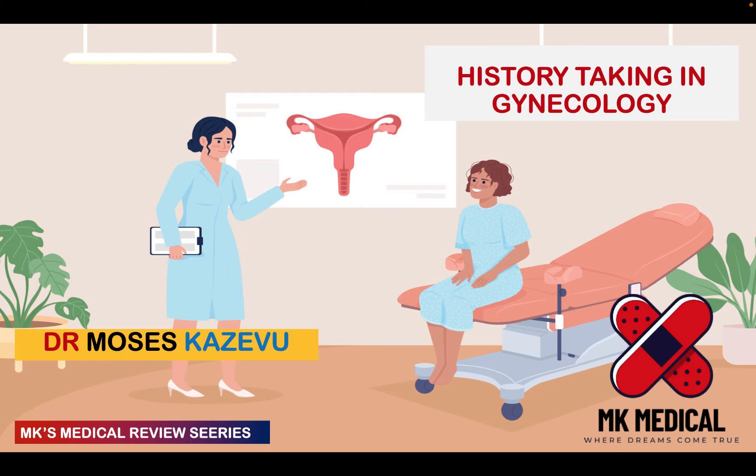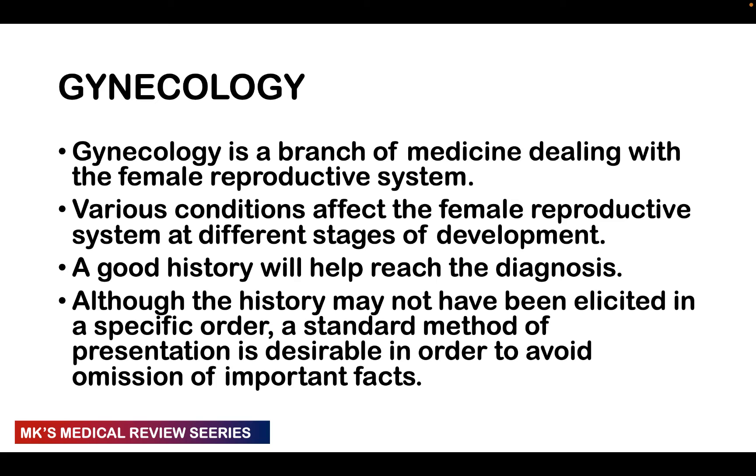Hello and welcome to MK's Medical Review Series. My name is Dr. Moses Kazevu. This is a series on my YouTube channel where we look at medical topics in depth. Today we're going to be looking at history taking in gynecology. Please hit the subscribe button and the bell notification icon. I will leave the video on history taking in obstetrics tagged at the end of this lecture.